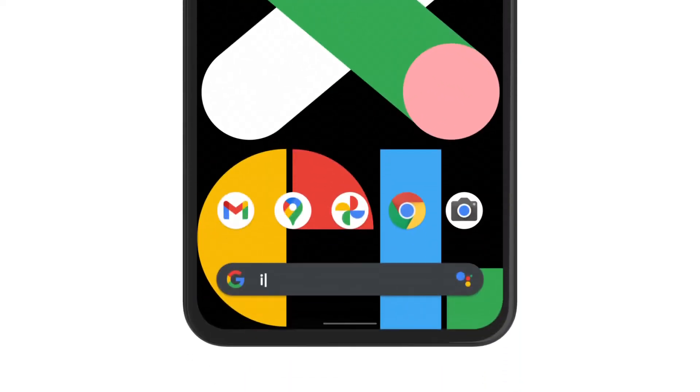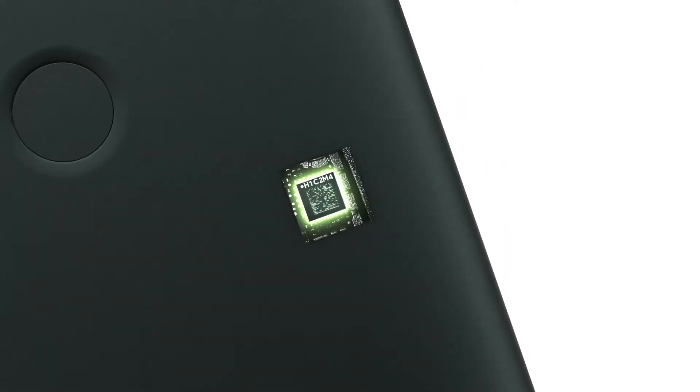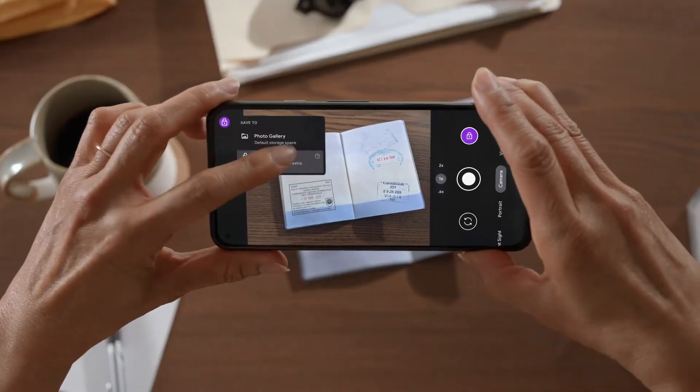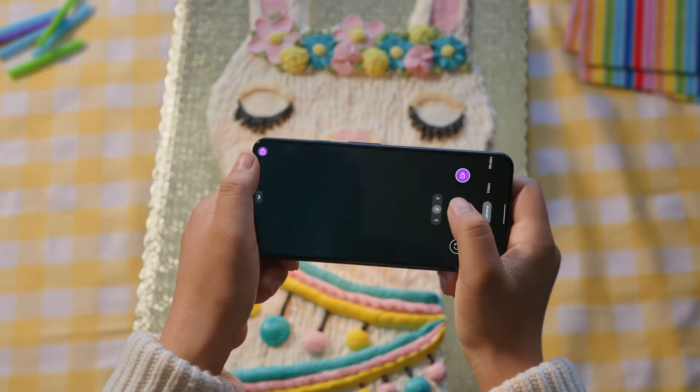Is the Pixel 5a secure? Yeah, it is. Inside every Pixel 5a is a custom-made Titanium security chip to protect you, your phone, and your data — it's just looking out for you. Take your privacy further with Locked Folder for securing pictures of personal documents and secret birthday ideas, right when you take them.